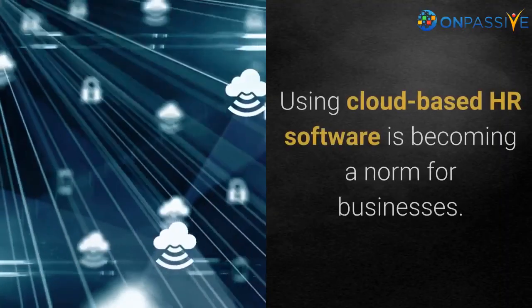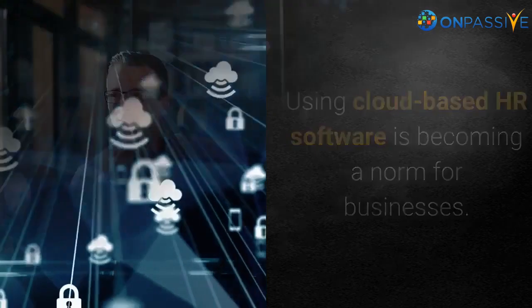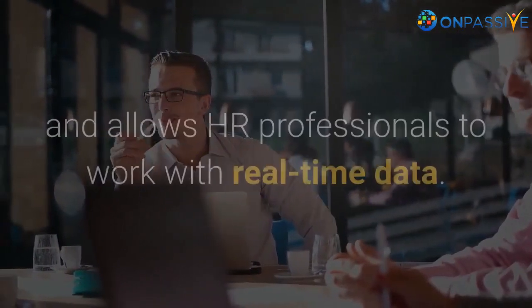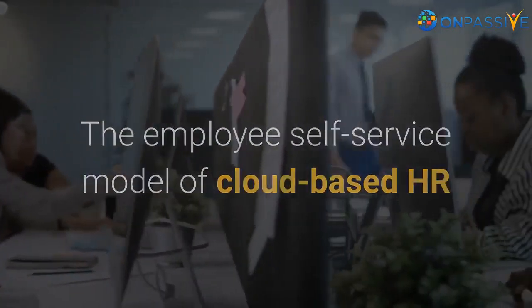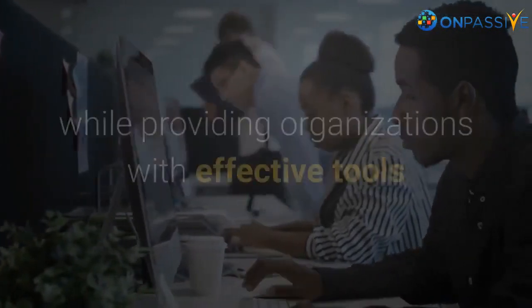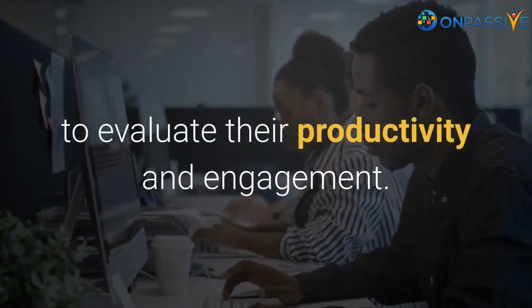Using cloud-based HR software is becoming a norm for businesses. It is more scalable for fast-growing business organizations and allows HR professionals to work with real-time data. The employee self-service model of cloud-based HR helps employees control their data, tasks, and benefits while providing organizations with effective tools to evaluate their productivity and engagement.